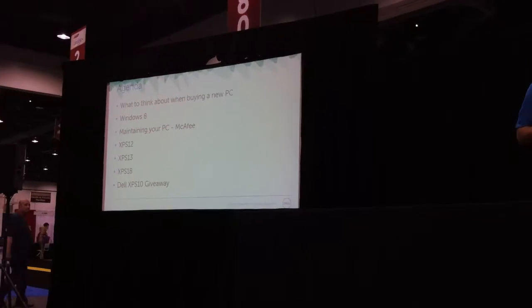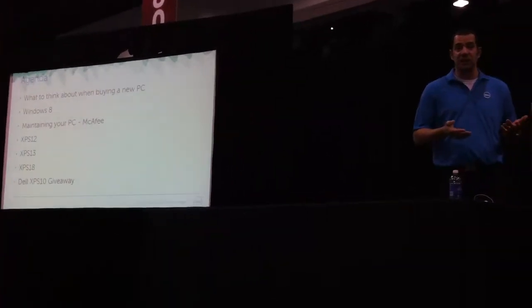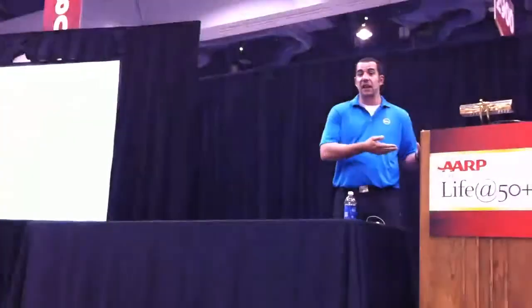Does a 12-inch notebook work for you? Does a 27-inch all-in-one work for you? Does a traditional 15-inch? Do you care about being thin and light? Do you want to have a touchscreen? There are so many options, but the first thing is let's look at the size. We'll figure that out as we show them to you.